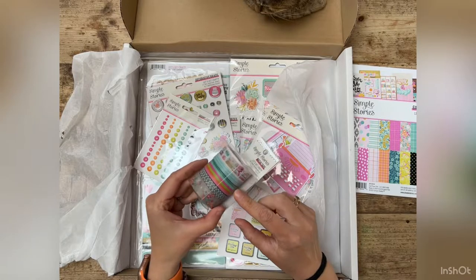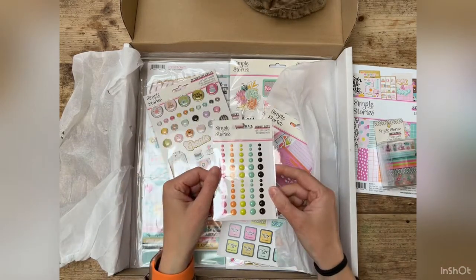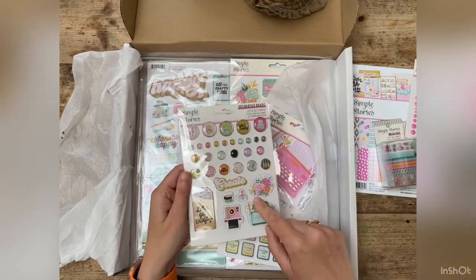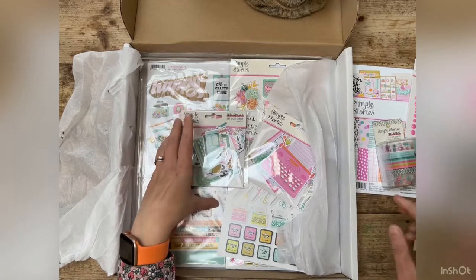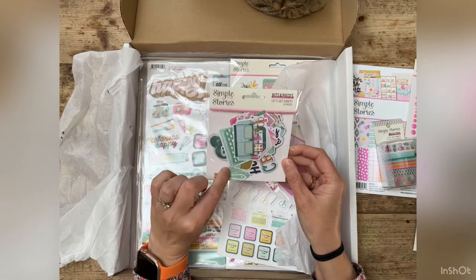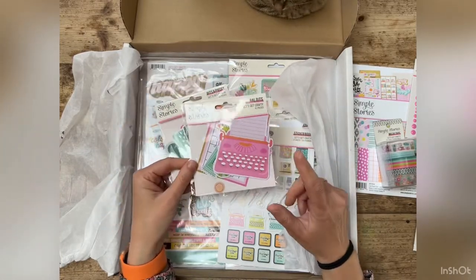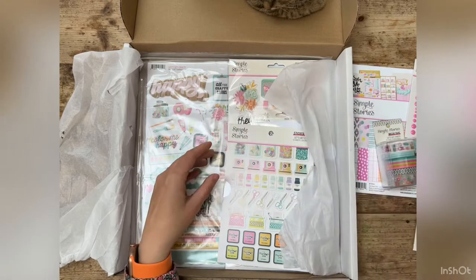I also got some washi tape — it looks like there are five rolls. I got some enamel dots, 60 in total, and a selection of decorative brads. I really love the look of some of these, especially the Instax camera one — that looks really cool. I also got a 'bits and pieces' pack and the journal bits — that's what we can write on.